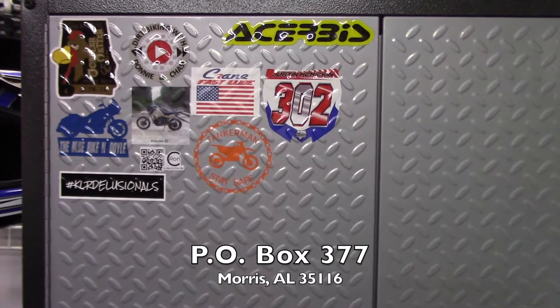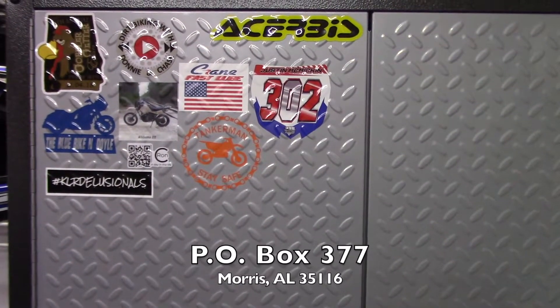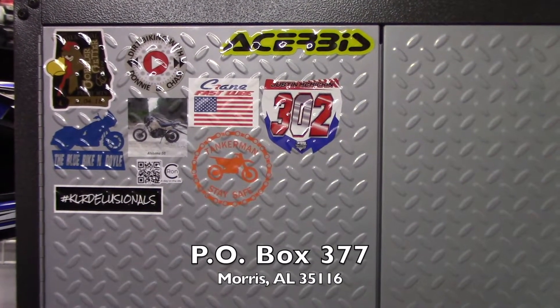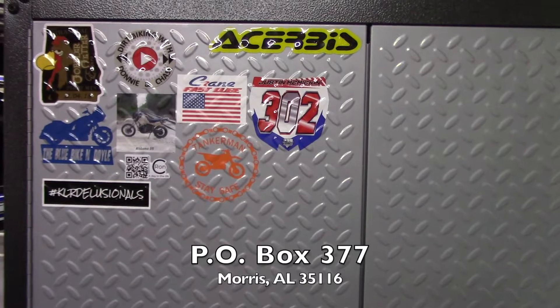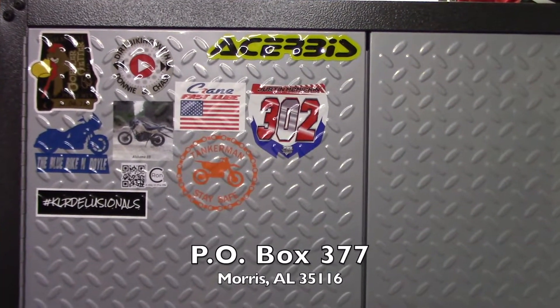If you want to send us a sticker for our gear cabinet, I'll put our P.O. Box on the screen here as well as down in the description. We don't really do mail call videos a lot, but we may do these types of videos occasionally where we talk about the various stickers we've gotten. I'm going to put links to all these channels that I've talked about down in the description of the video as well. As always, thanks for watching.